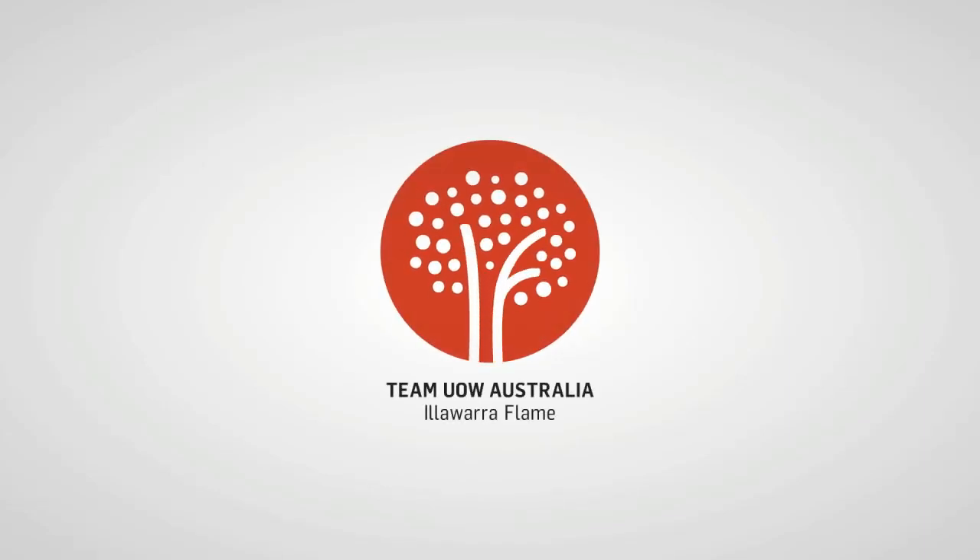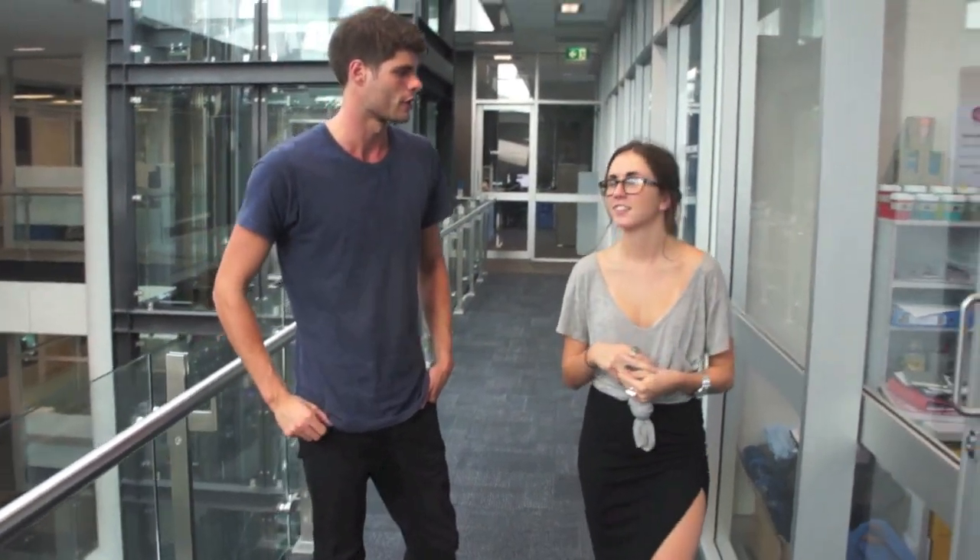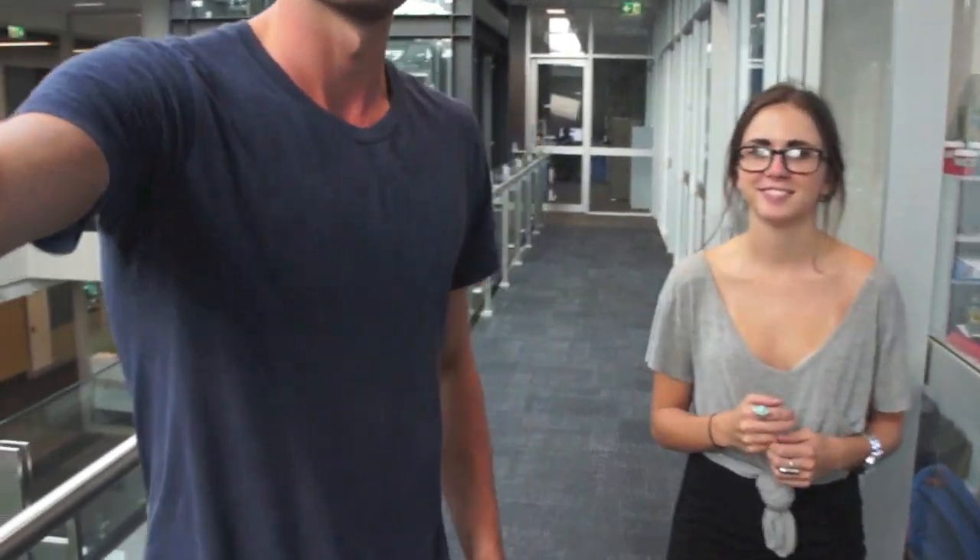Welcome everybody to the second video live for Team UOW Australia. This here is Chelsea — you might remember her from our podcasts that we've been doing recently. Check them out, they're pretty entertaining. This week we're going to check out the progress of the Illawarra Flame House, and to do that we're going to need some help from Jack, who's about to put on his work boots.